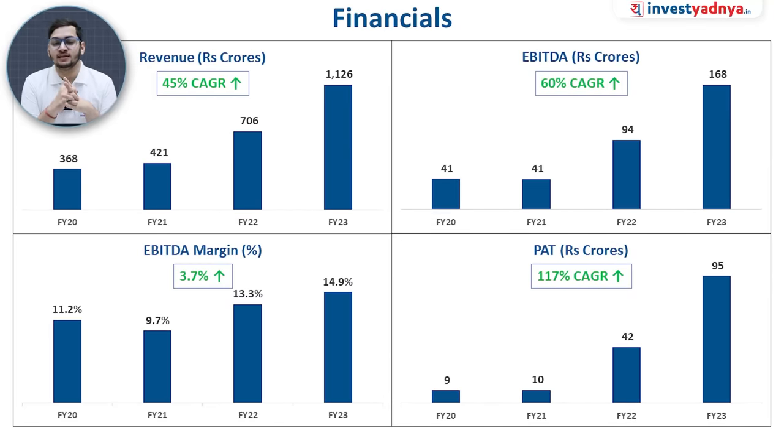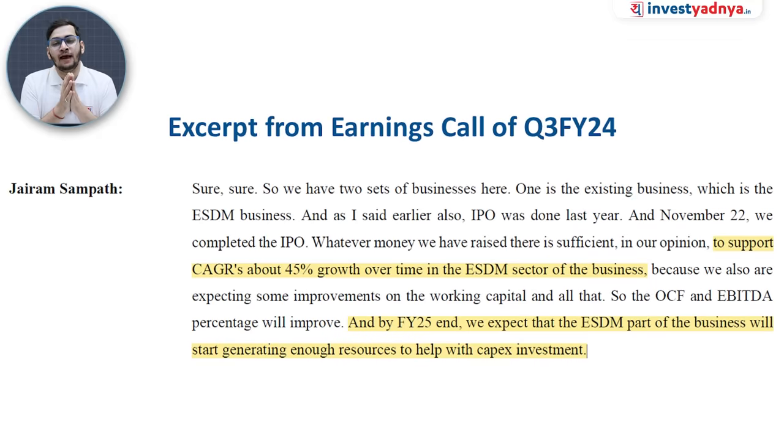Looking at the financials of Keynes Technology, the company has delivered 45% CAGR revenue growth since FY20 through FY23. The EBITDA margin is around 11.2%, and EBITDA has grown by 60% in the last three years. Profit after tax has grown by 117%, with the company achieving around 95 crores PAT on revenue of approximately 1,100 crores.